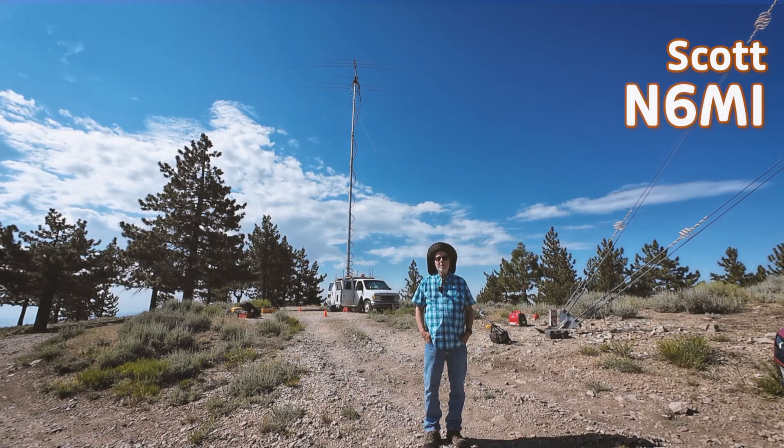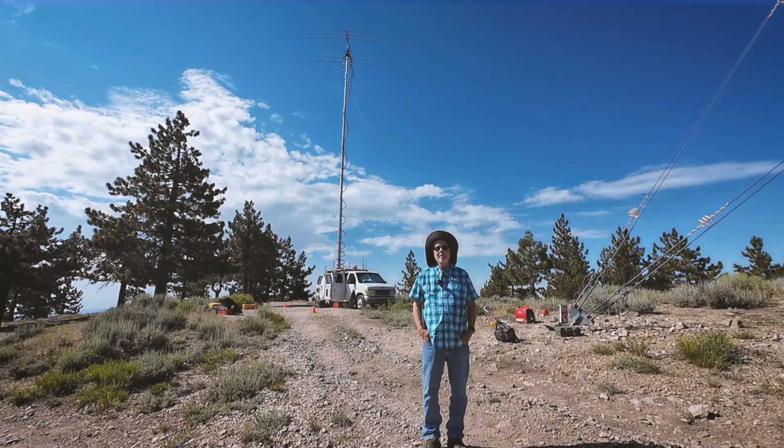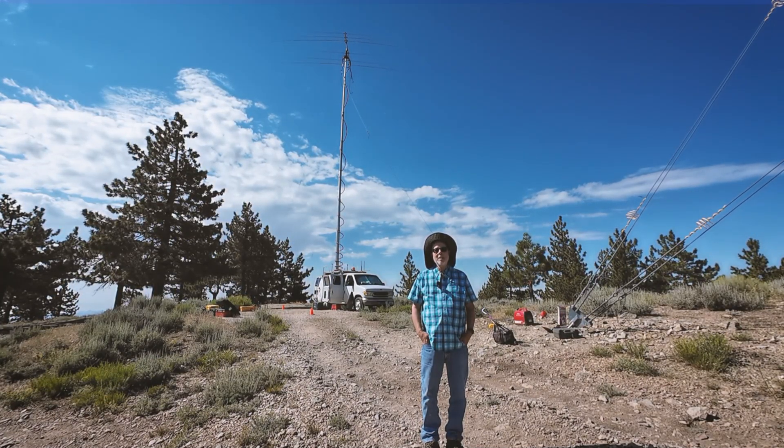I've been a ham radio operator since 1969. I like to do some contests, generally five or six contests a year, and I like it to be a nice arrangement.